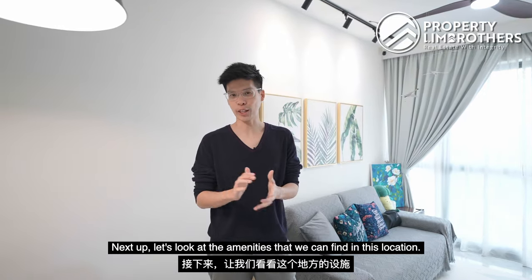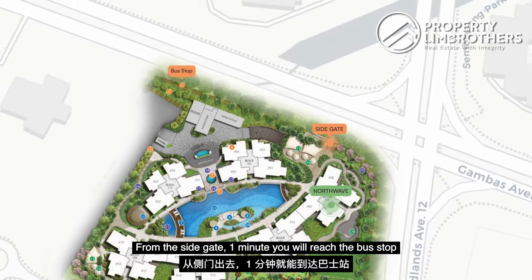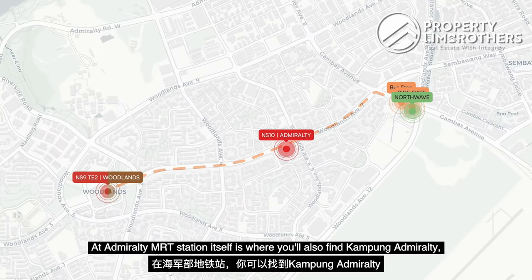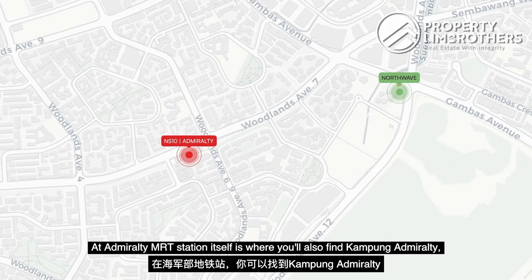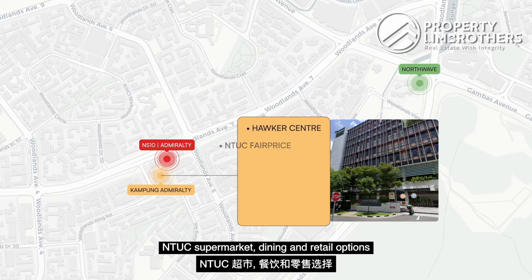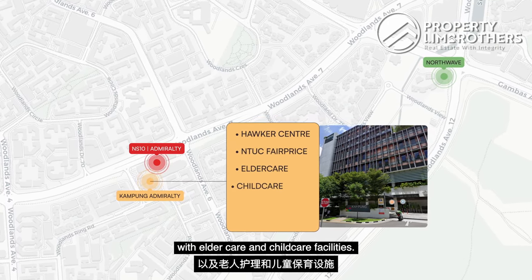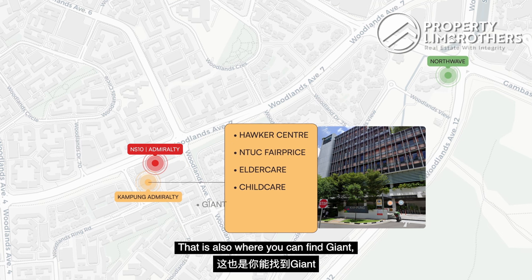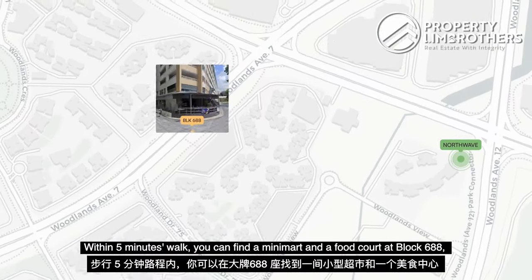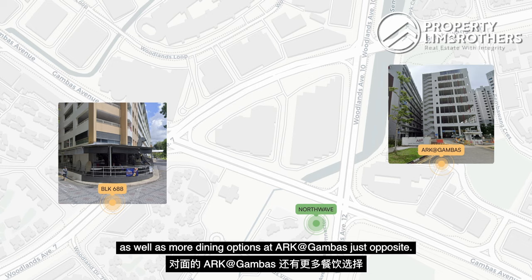Now let's look at the amenities in this location. We are closest to the side gate — from the side gate, one minute's walk brings you to the bus stop with direct buses to Canberra MRT Station as well as Woodlands MRT Station. At Canberra, you will find Kampong Canberra, which comprises a 900-seater hawker centre, NTUC supermarket, dining and retail options, as well as eldercare and childcare facilities. That is also where you can find Giant and the wet market at Canberra Place next door. Within a 5-minute walk, you can find a minimart, a food court at Block 688, and more dining options at the opposite end at Gambas.